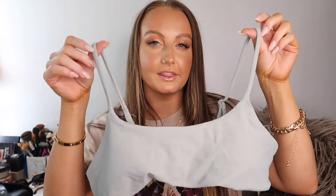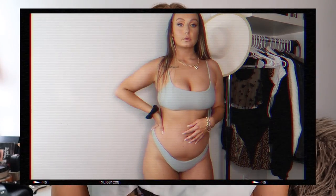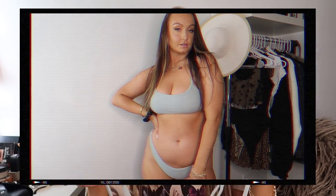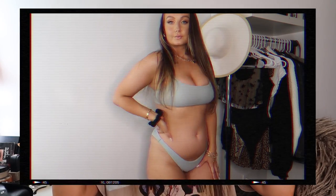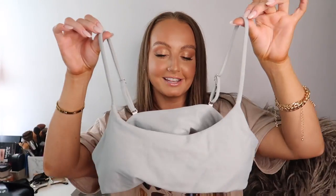Next I got a regular bralette style bikini. I love the color — it's like a teal, mint, green-blue kind of color, very unique to anything I own. I really love this style from Shein especially because these ones actually give me support. They're good for your big boob girls. The bottoms are also very high-waisted, which I really like.